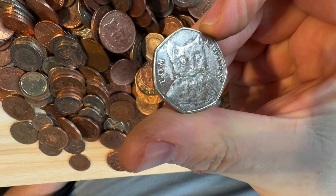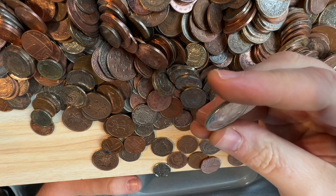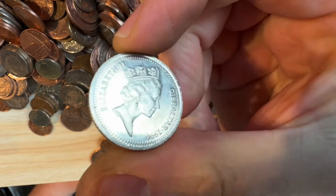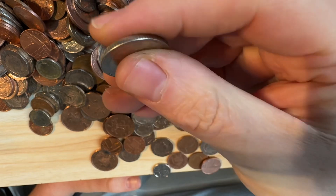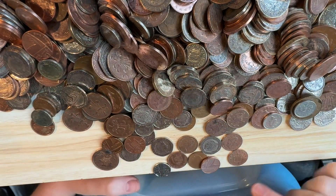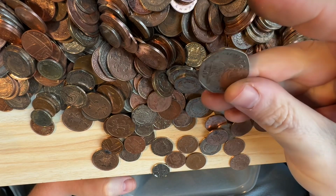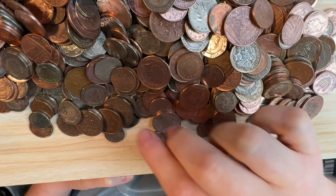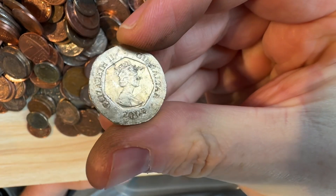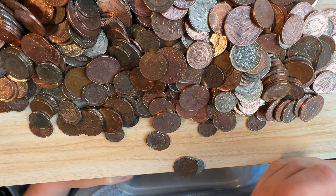We've got a Gibraltar 10p - that's the Moorish Castle. I've been there! If you'd like to see us on our adventures around Gibraltar looking for coins, do find our second channel Adventures of Bungle and Lady M and you'll see us on that tower. Nice condition as well. Is this a commemorative? 2003 - go on, be a Suffragette - no, it's a Battalion. Oh, the keys to Gibraltar! I think that's 2005.